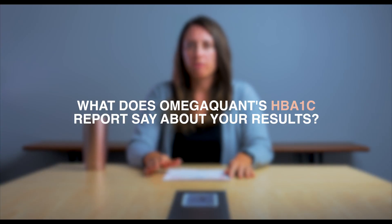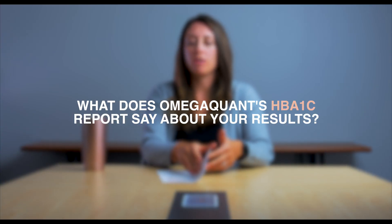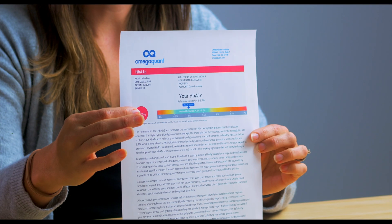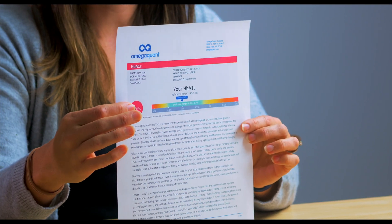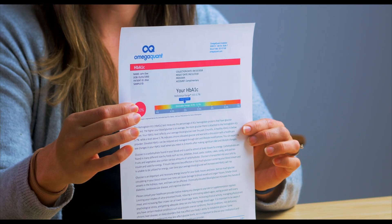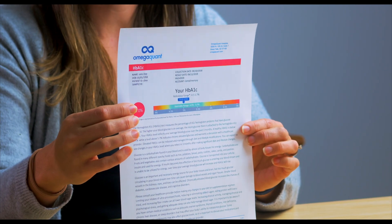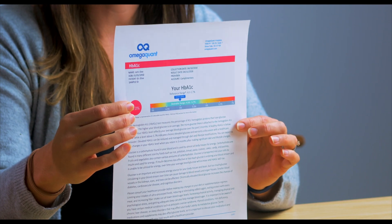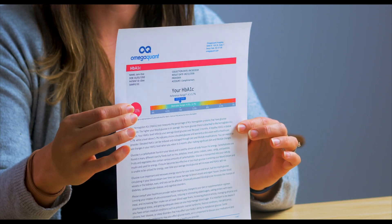When you get your HbA1c results from a mega quant, you'll receive a report that looks like this. You'll get your results in this little red circle. The results are the percentage of hemoglobin proteins that have a glucose attached over the total amount of hemoglobin proteins, so it is a percent.